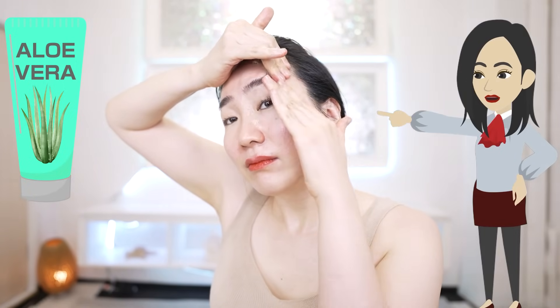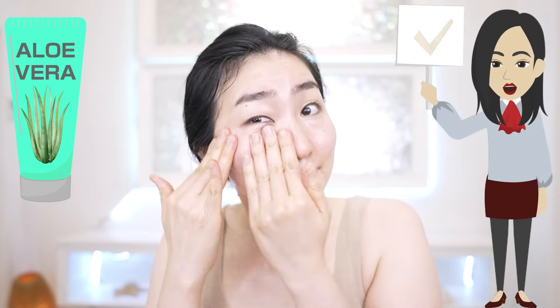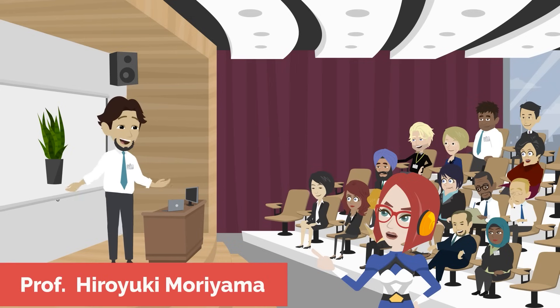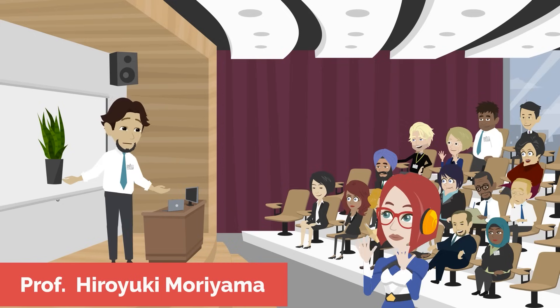Today, I'm going to share with you how to maximize the effect of aloe vera gels with this special massage, and teach you which aloe vera gels to buy and use. Associate Professor Hiroyuki Moriyama of Kinki University has shown that aloe vera has a variety of positive effects on the skin.